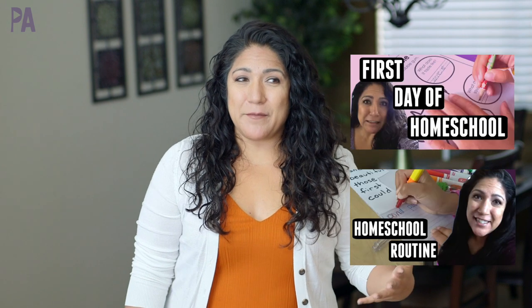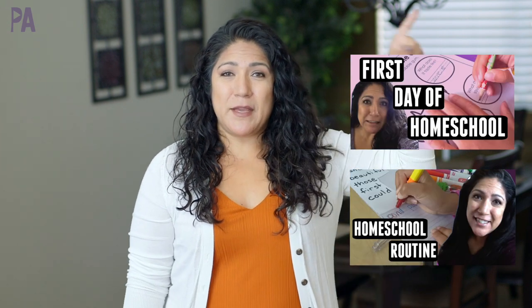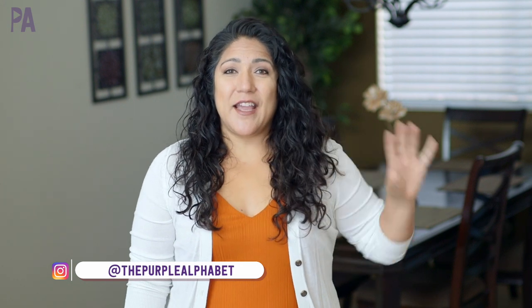If you've been watching the Purple Alphabet for a while, you've probably already seen my first day of homeschooling and my homeschooling routine videos — I'll link them up in the corner and down in the description so you can check them out. This year we haven't started yet, but we will be in a couple of weeks. I'm taking everything I learned from before and applying it now, because last time felt temporary and this one might be a little more long-term.